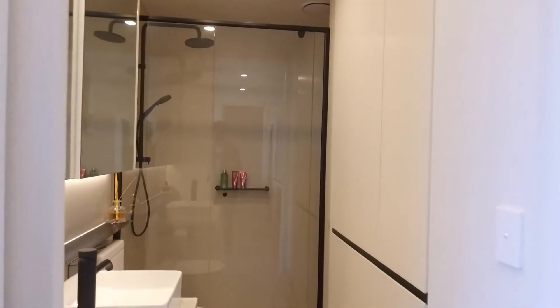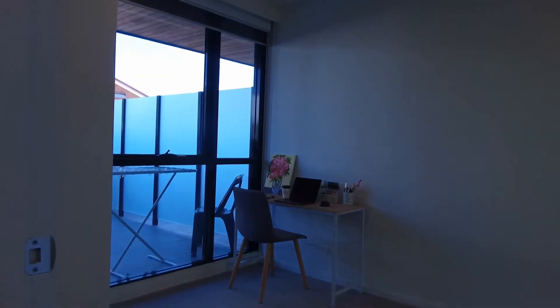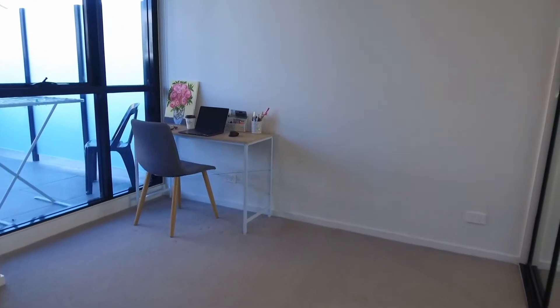Over to the right of the bathroom we've got a concealed laundry space, comfortably fitting in both a washing machine and dryer. Both bedrooms are of an excellent size — they are carpeted, feature plenty of natural light, and also have mirrored built-in wardrobes.